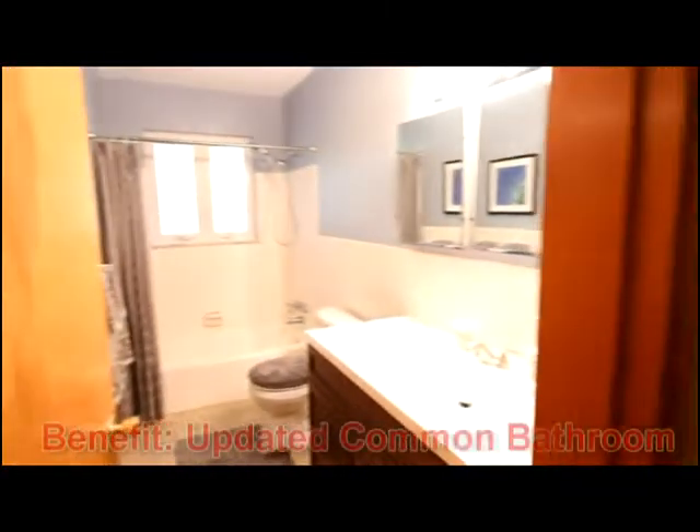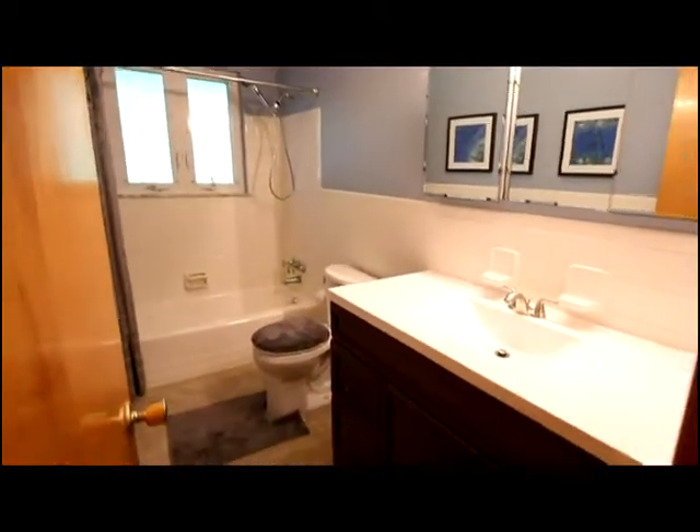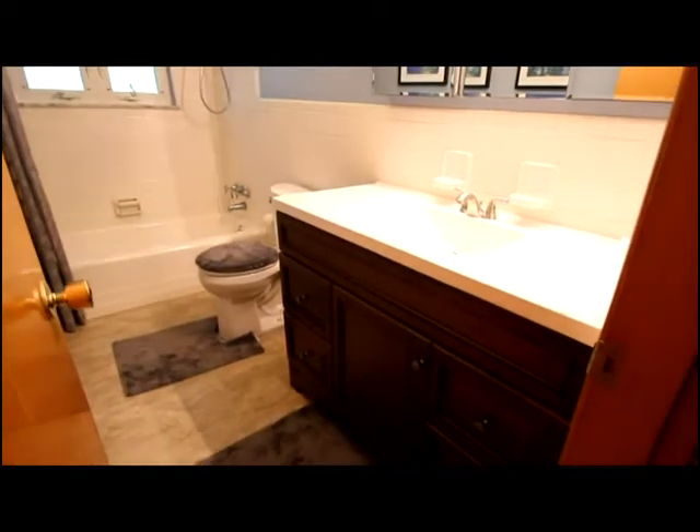The common bath has been updated — updated flooring, paint, glaze, vanity, and countertop.